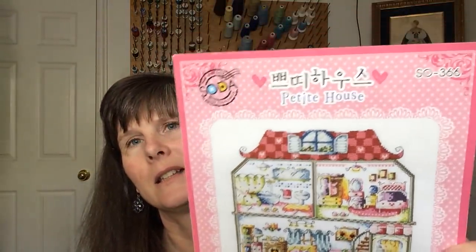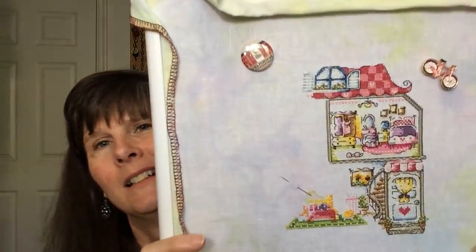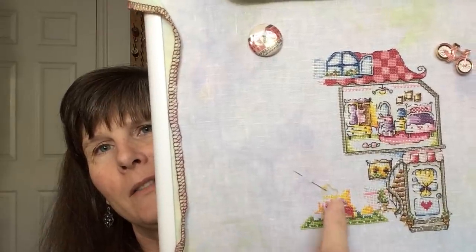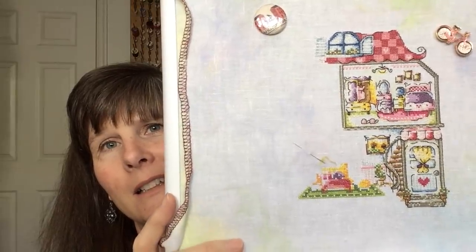My other WIP is Petite House. I worked on that on Monday, Tuesday, and Wednesday. It looks like this — it's by Soda Stitch. Today is Monday, May 13th, the day after Mother's Day. I'm working down here on the living room — there's a yellow couch with two pillows, a coffee table, and a green rug. That one's moving right along as well. Love the bright colors.